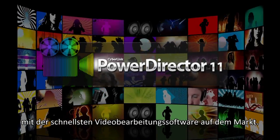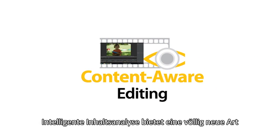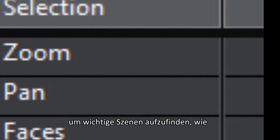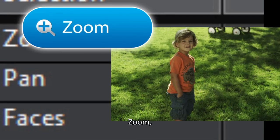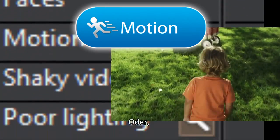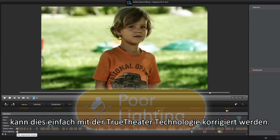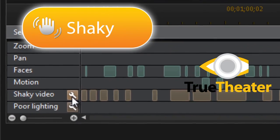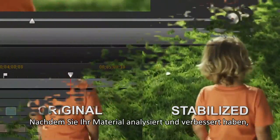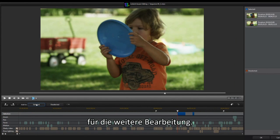With the fastest video editing software on the market, content-aware editing offers a completely new way to handle lengthy video footage. It automatically analyzes your video to locate important scenes containing zoom, pan, faces, and motion. If you have shaky video or poor lighting, it can be easily corrected with TrueTheater technology.